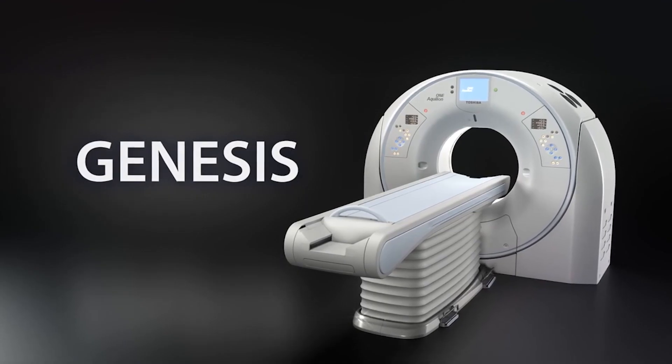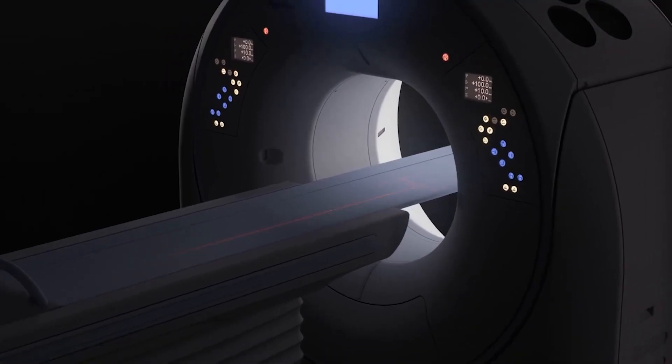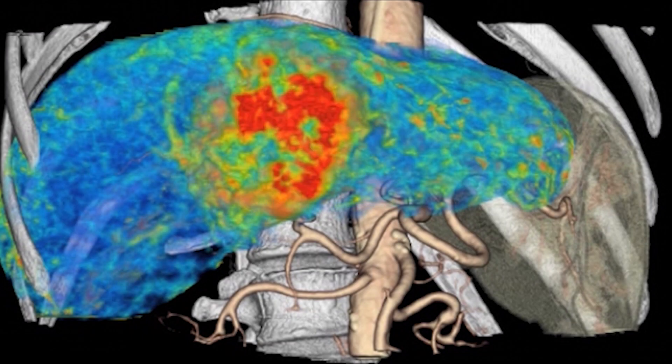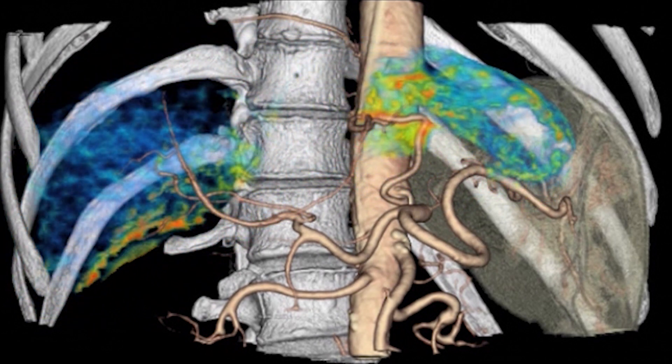The Genesis is Canon's premium volume CT scanner with the 16cm detector and fast scan times, giving quick volume and dynamic study data. This data can then be mapped and synchronised to our Alphinex Sky Plus, providing immediate and accurate real-time treatment options without moving the patient.